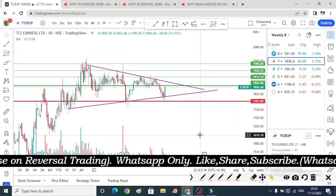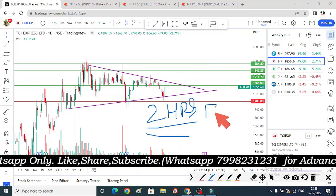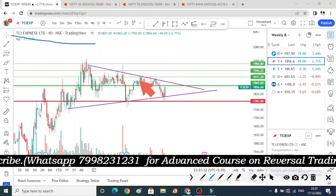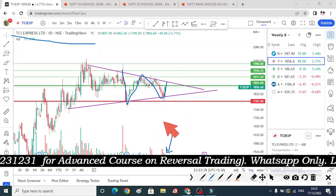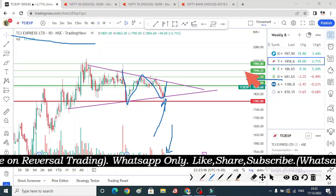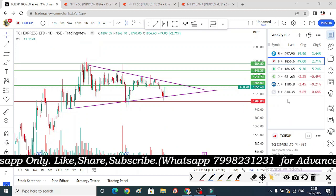When the other candle gives a low break, we will consider that our stop loss. TCI Express is the second breakout stock — there is a good double bottom here with good volume and support. If there is a breakout, 1,865 will be bullish, with upside levels at 1,911, 1,946, and 1,984. The stop loss is at 1,783.